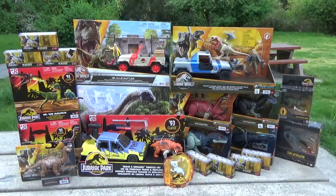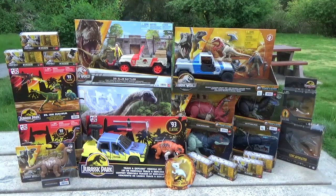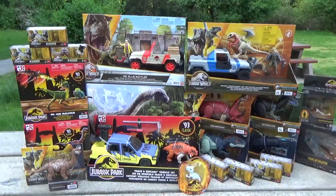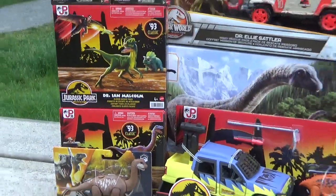I'll be unboxing a few of these out here until my battery runs out. I didn't bring scissors, so I'll probably not get around to the box sets, but I'll definitely do the Dreadnoughtus and the 93 Classic sets, as well as the Minis — so stay tuned for those, and I'll see you all in the next video, guys.